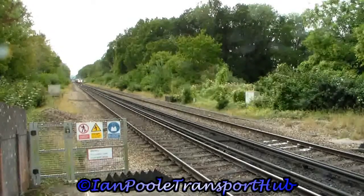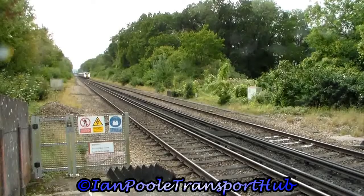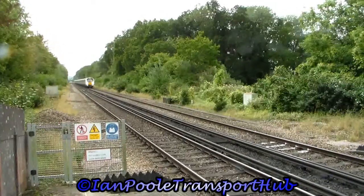Next into the station is 700108, working the 10:53 Thameslink service from Brighton to Cambridge via London St Pancras International.